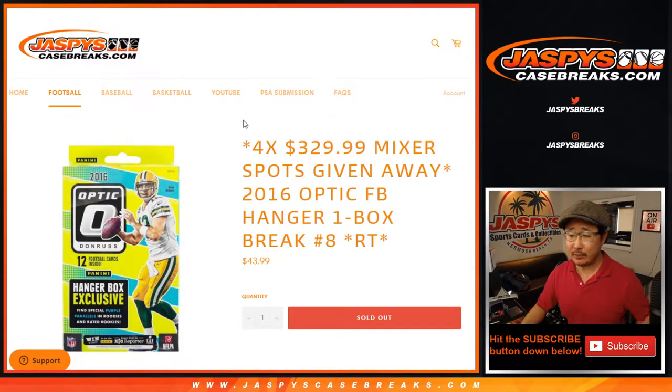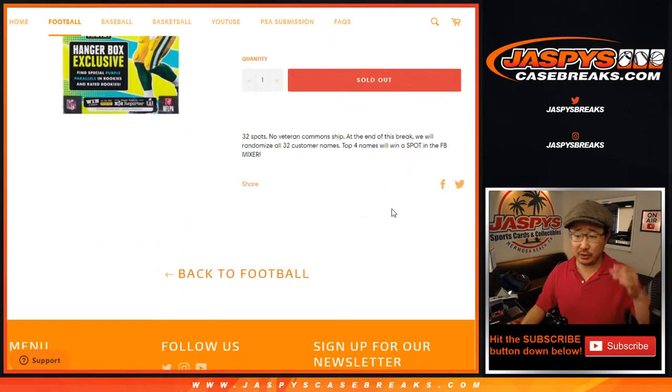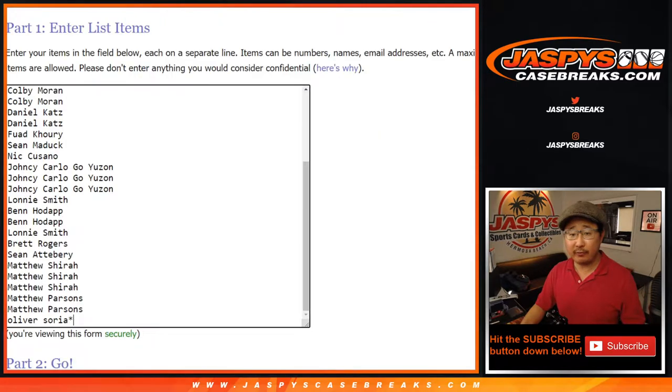Hi everybody, happy Tuesday. I'm Joe for jazbeescasebreaks.com with a quick 2016 Donruss Optic Football Hanger Box Break, Random Team Break number 8, in which we are giving away four NFL mixer spots, which should be a lot of fun. But we're gonna do the break itself first. Big thanks to everyone here for getting in on the action.